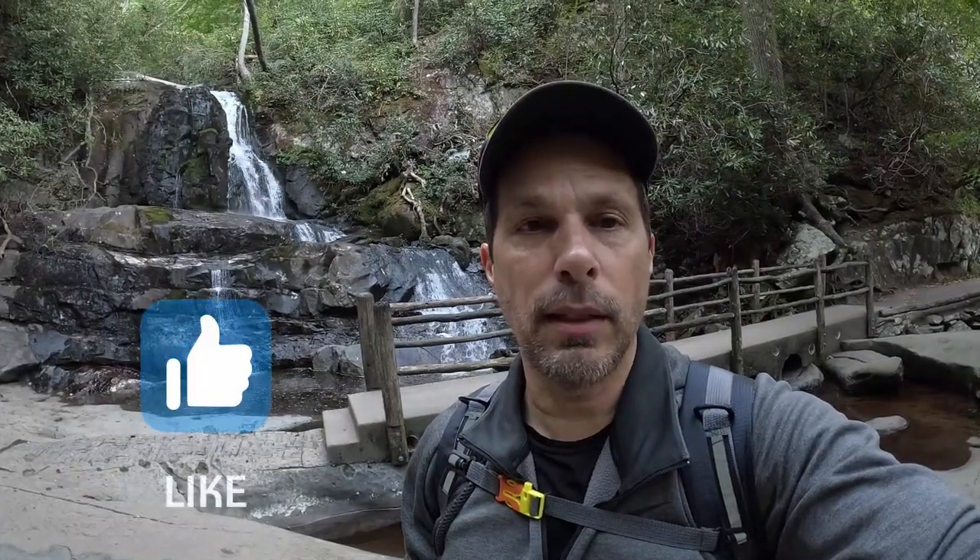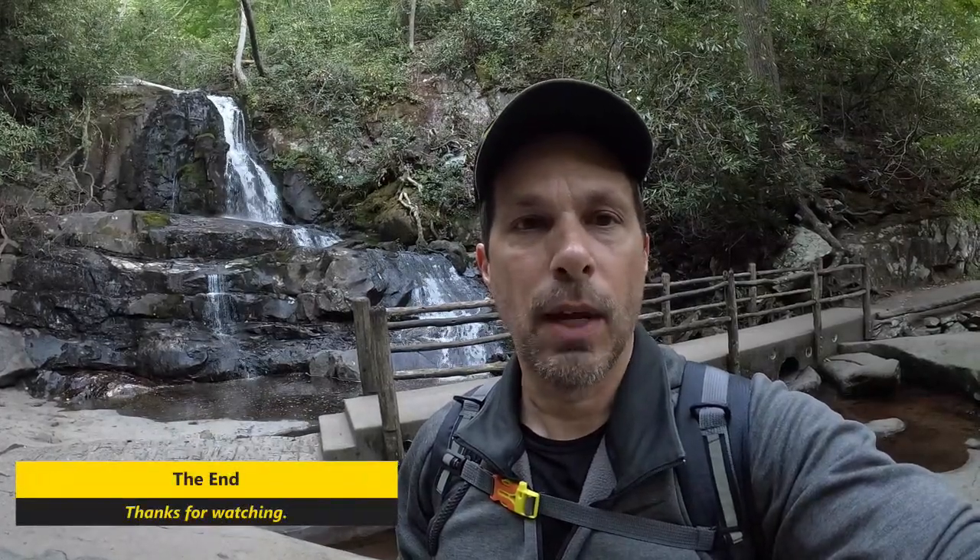The water levels are down right now just because we haven't had a lot of rain, but that'll pick up this winter. Hopefully you enjoyed this video — if you did, please hit the like button. I'd also ask that you hit the subscribe button; it doesn't cost anything, it'll just give you a notification the next time I publish another video. But until next time, just keep walking.